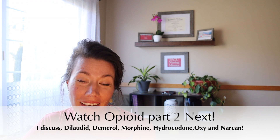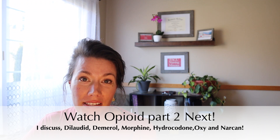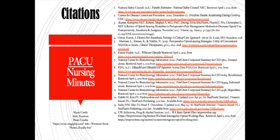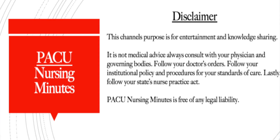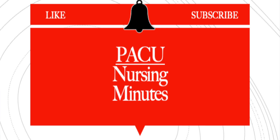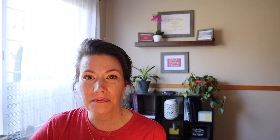Sufentanil is the next fentanyl used by anesthesia for induction and maintenance of anesthesia. So that wraps up opioids and surgery, the common drugs we give after surgery, and my perspective. If you felt like you got value added from this video, please like, subscribe, share it with your friends and colleagues, and drop me a comment — I'd love to hear what you're doing in your hospital. Thanks as always for tuning in to PACU Nursing Minutes. I'm Nurse Kathy.